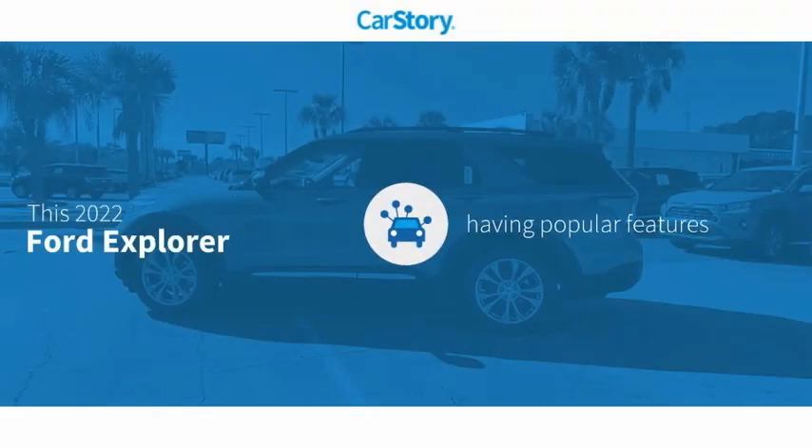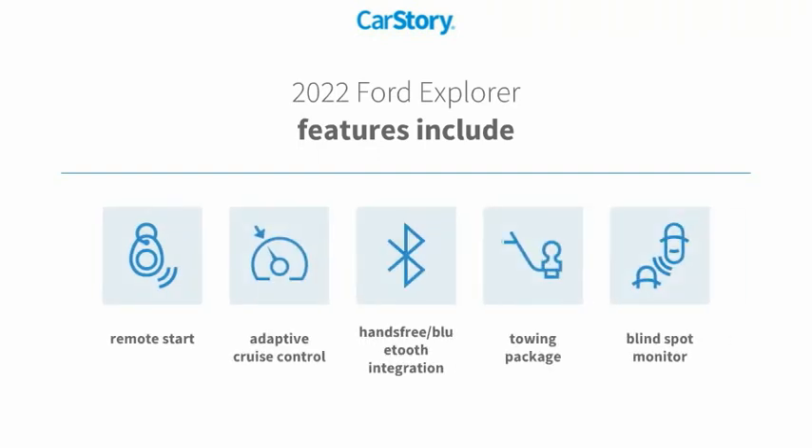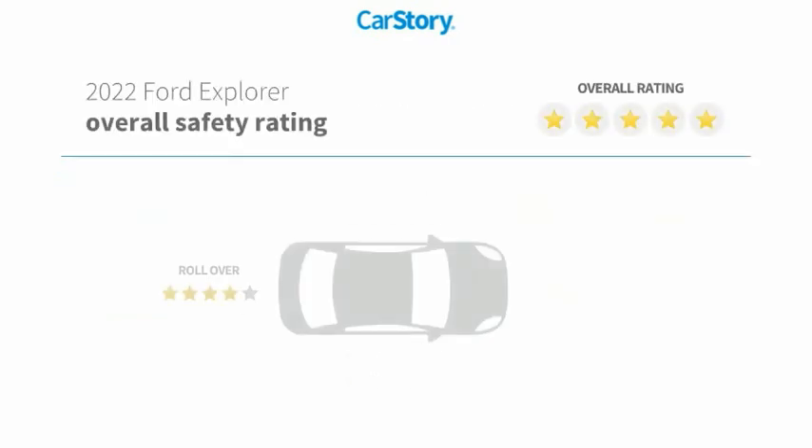Car Story research indicates this vehicle as having valuable features in high demand. Features also include remote start, towing package, adaptive cruise control, blind spot monitor, and hands-free Bluetooth integration with these ratings.